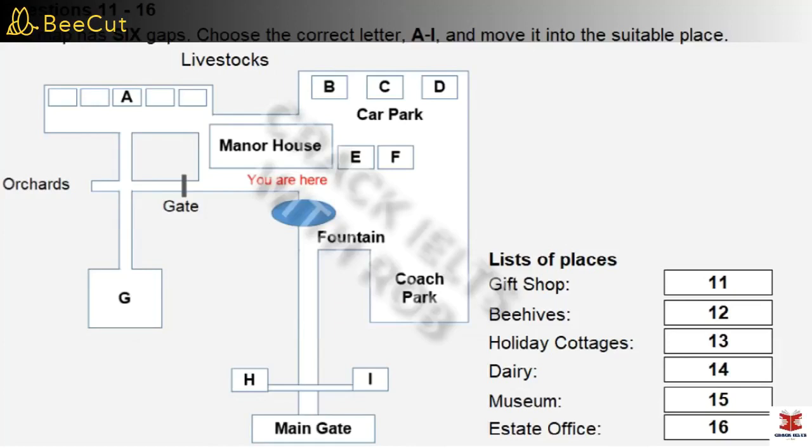You will hear a tour guide giving information about a historic house and the organization that owns it. First, you have some time to look at questions 11 to 16. Now listen carefully and answer questions 11 to 16.